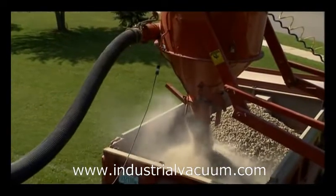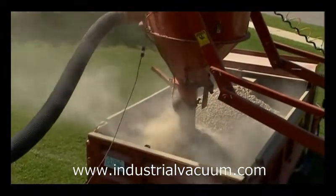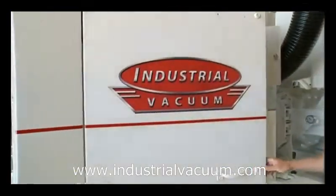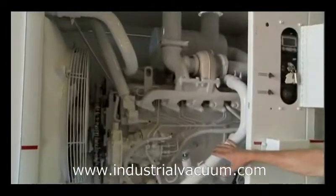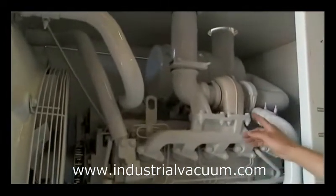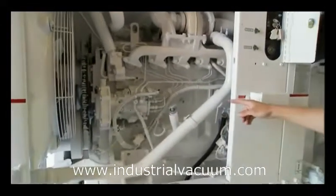Large vacuums like the hurricane can move up to 4,500 cubic feet of air per minute. This is the diesel engine on a hurricane vacuum — a 250 horsepower unit. They build from 170 to 500 horsepower. It's a turbocharged, fuel-injected, tier 2 diesel engine.